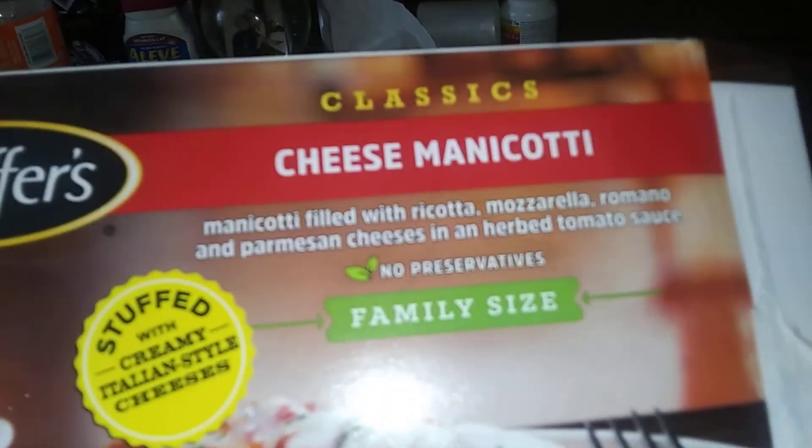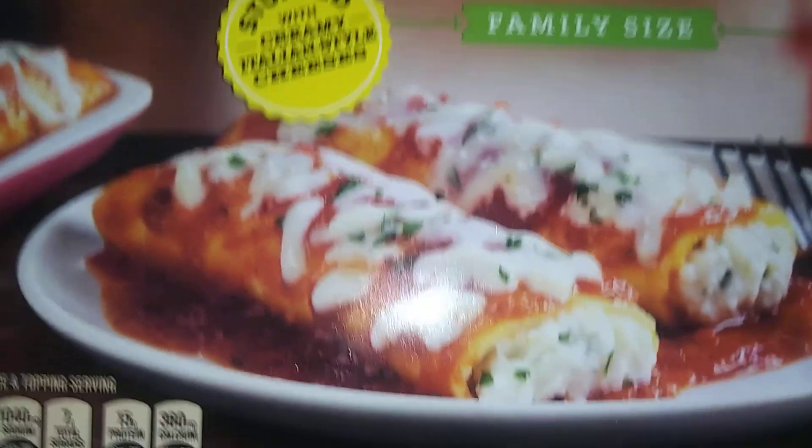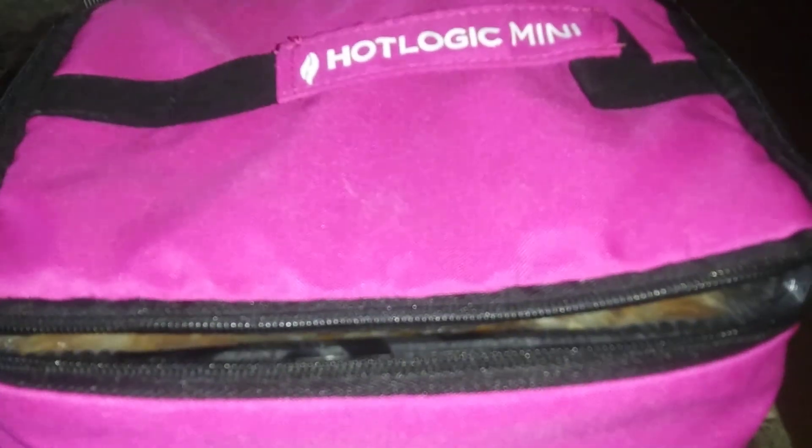Hey everyone, here's our dinner for tonight. We're having cheese manicotti. You can see it right here — it's from Stouffer's. My husband bought this at his work and I'm cooking it in the Hot Logic.